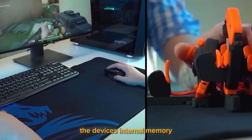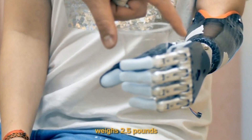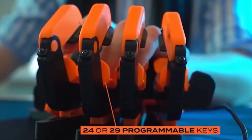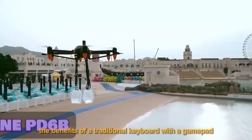The device's internal memory can store many control profiles, weighs 2.5 pounds, and is powered by USB. There are also left-handed and right-handed models available. The creators assert that they have successfully combined the benefits of a traditional keyboard with a gamepad.